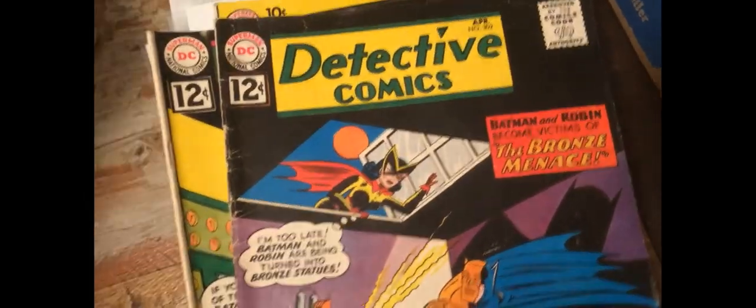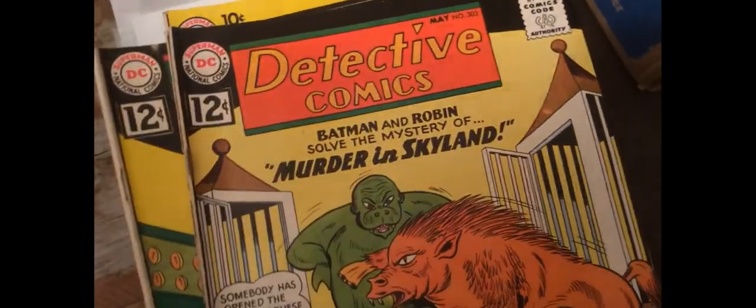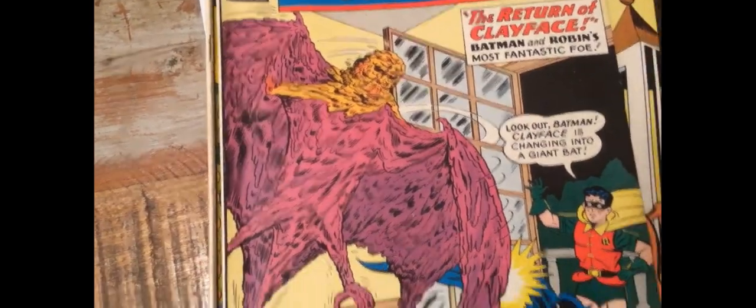Actually, these are getting a bit later now. There's a Clayface cover — that's pretty cool, look at that. Clayface is a bat.